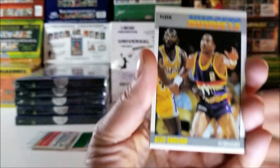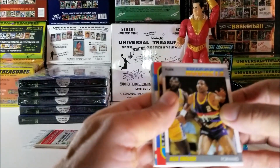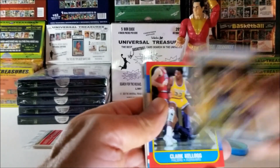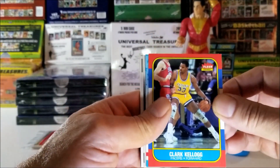First card — Alex English, 1987 Flair. Oh, it's an '86 card. Is it the Jordan? No, it's Clark Kellogg. And in pristine condition, I would say. These cards are beautiful.